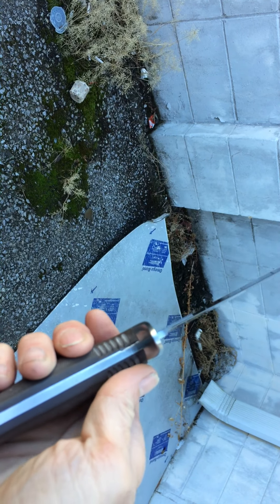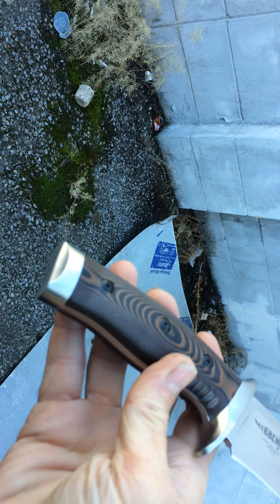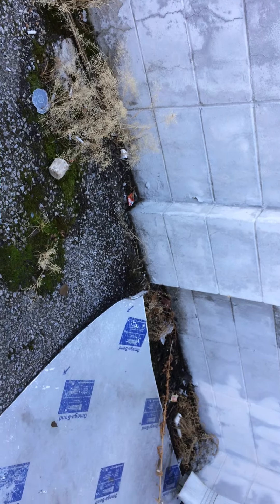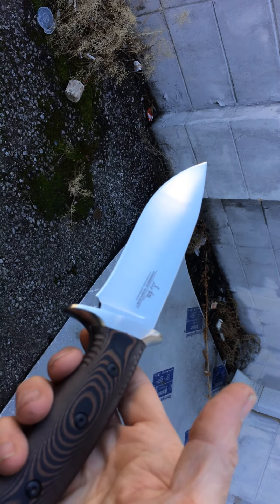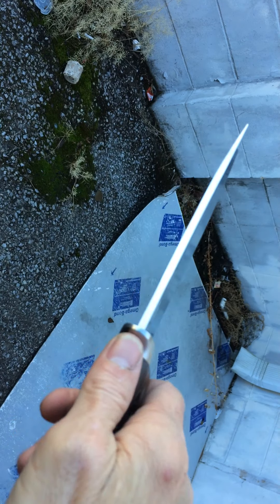This is a full tang design. Nice, beautiful end cap there. It's just an awesome fixed blade knife. I love this knife. It comes really sharp.